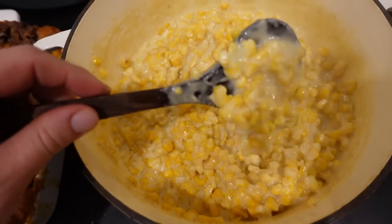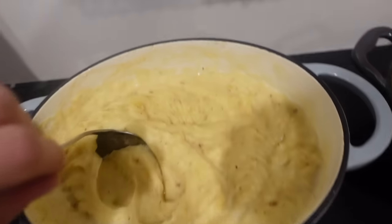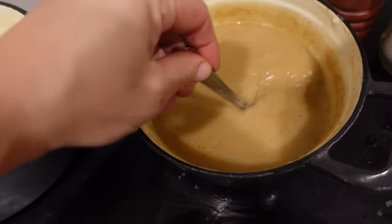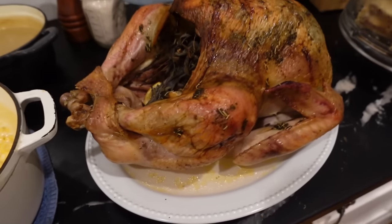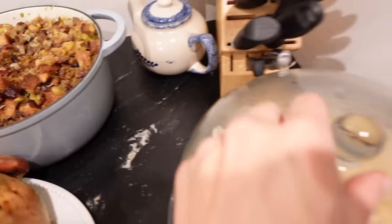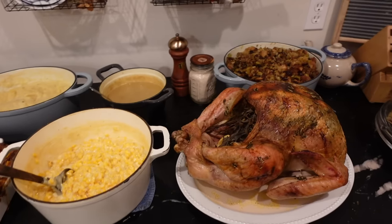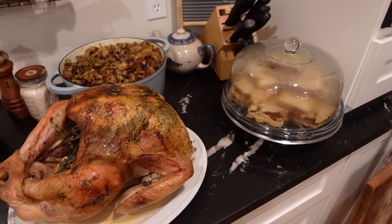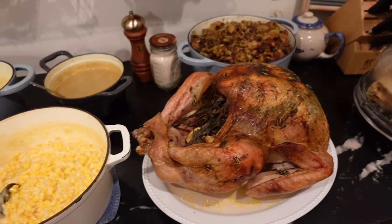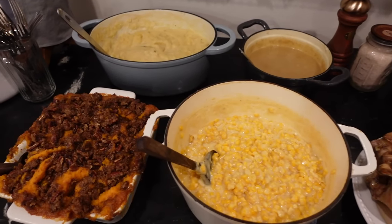My Thanksgiving meal is finished: sweet potato casserole, cheesy cream corn, creamy one-pot mashed potatoes, turkey gravy, and the turkey itself — which looks fabulous. My husband will cut that. The stuffing turned out so well — if you like stuffing, you'll love this sourdough version. And the apple slab pie is ready to cool. I'll have another video on Wednesday using all of the leftovers and showing a really pretty plated-up version of all this food. I hope I gave you some good recipe ideas — enjoy your Thanksgiving!